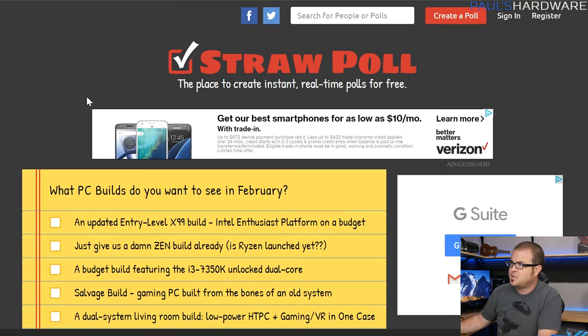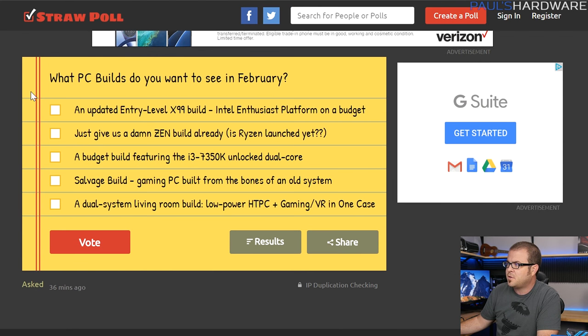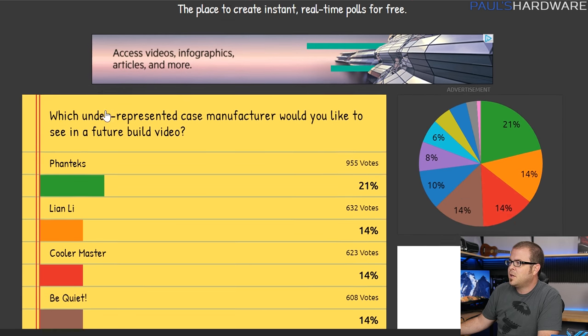Part of my builds videos is fan interaction. I asked you guys a series of questions last month, and we're going to talk about those results. But first, you should already be voting for next month — February is coming up soon. What builds do you want to see? The link is in the description for the straw poll.